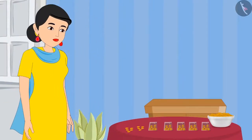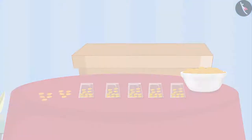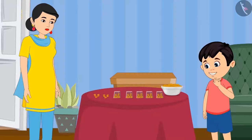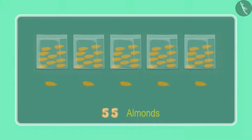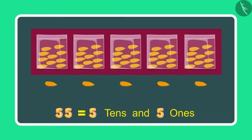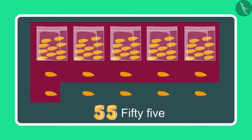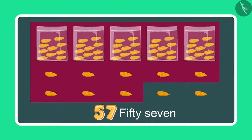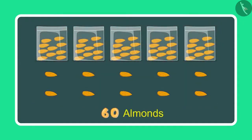Chotu's mother has given him some more almonds. Let us see what he is doing now. Mummy, these are 5 more almonds. Yes Chotu, can you now count and tell me how many almonds you have in total? To begin with, I had 55 almonds, which means 5 10's and 5 1's, and now 5 more 1's. So after 55 comes 56, 57, 58, 59 and 60. This means 60 almonds.